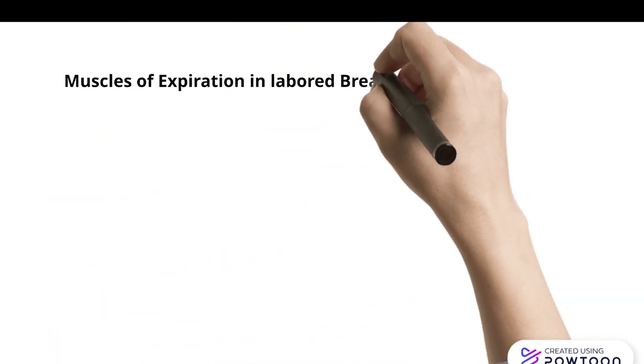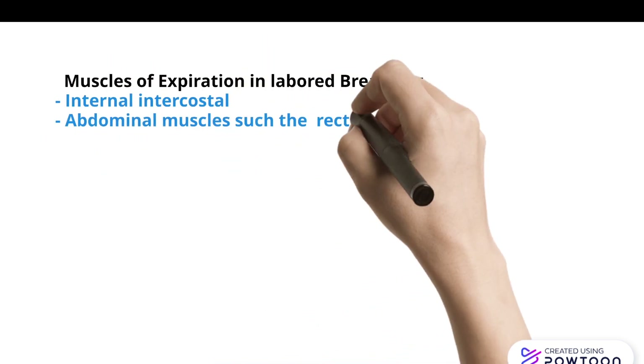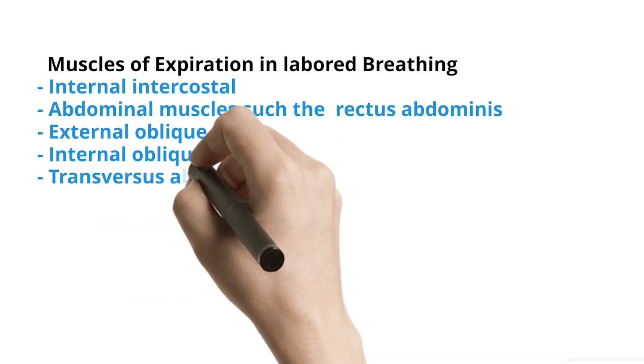Muscles of expiration in labored breathing include: internal intercostals, and abdominal muscles such as the rectus abdominis, external oblique, internal oblique, and transversus abdominis.